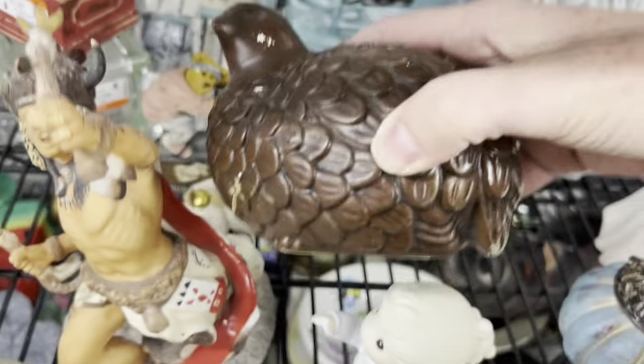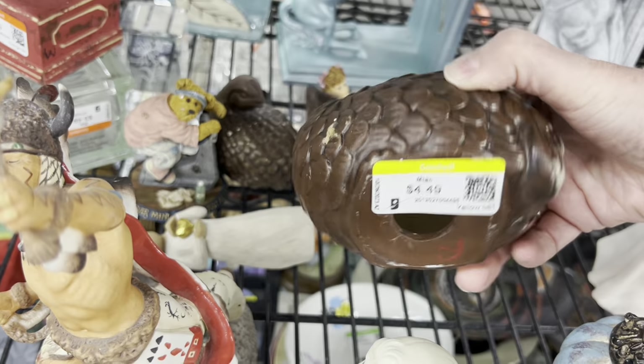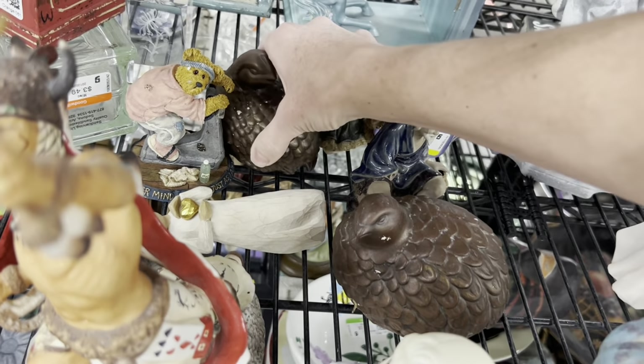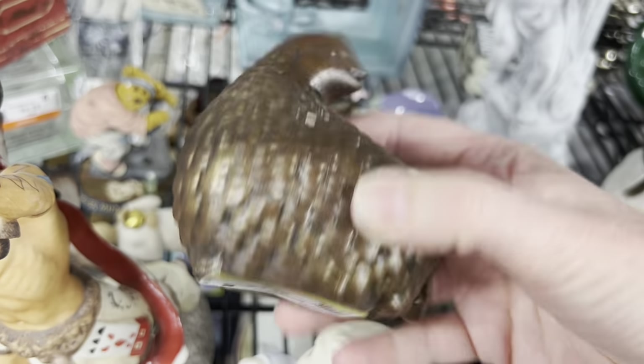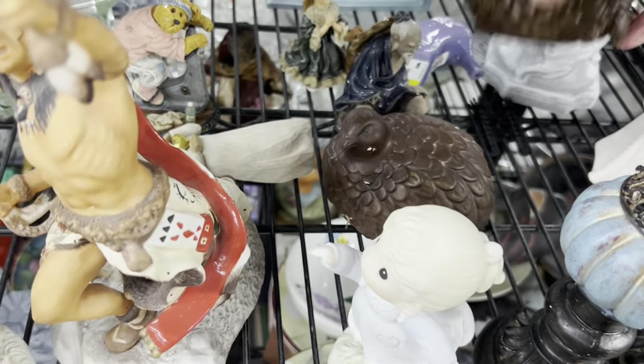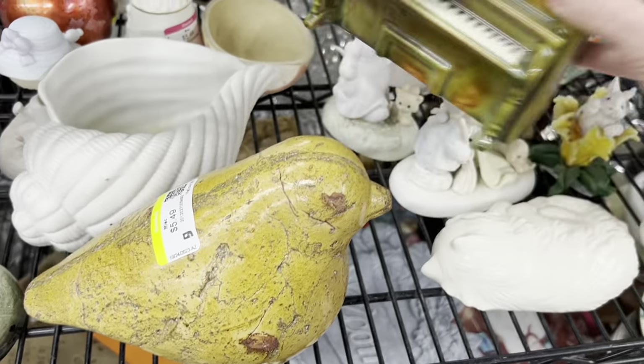These often come in brass — these two birds. A lot of people say that they're quails, but they don't have top knots, so I think they're some other bird. They were cute, but they had enough chips in them and were priced just a little high for two ceramic pieces, so I left them.